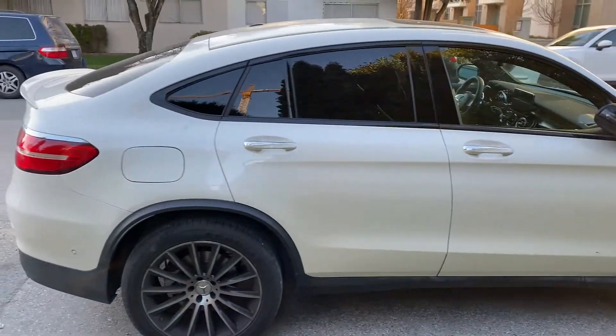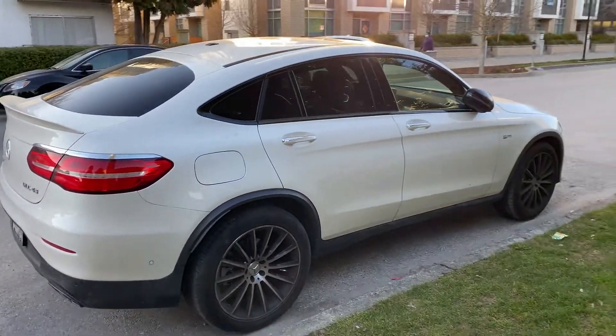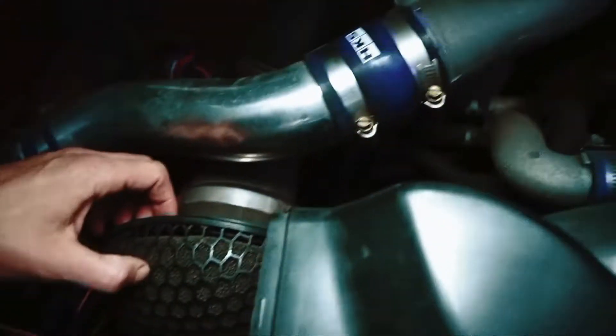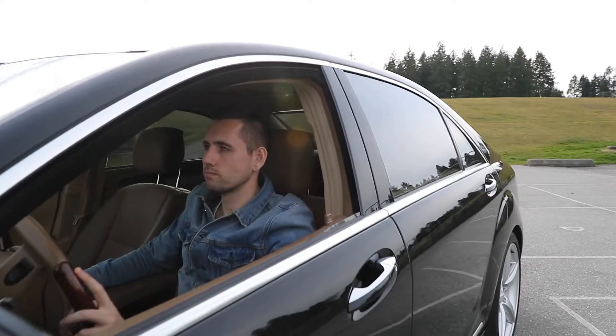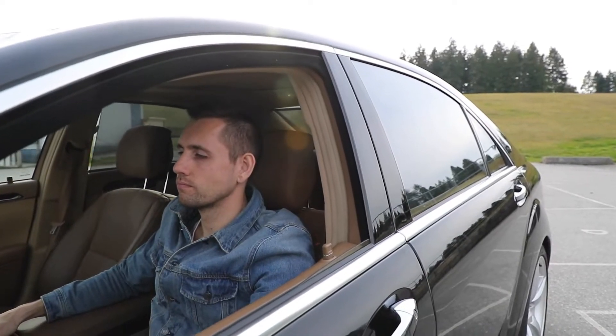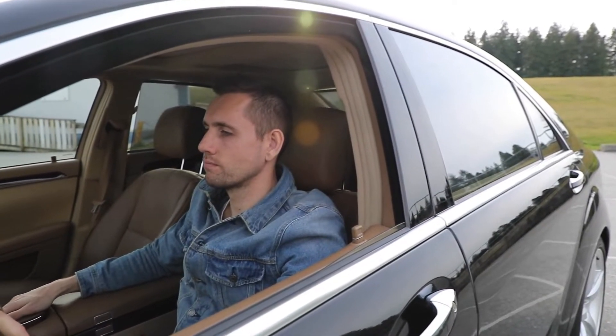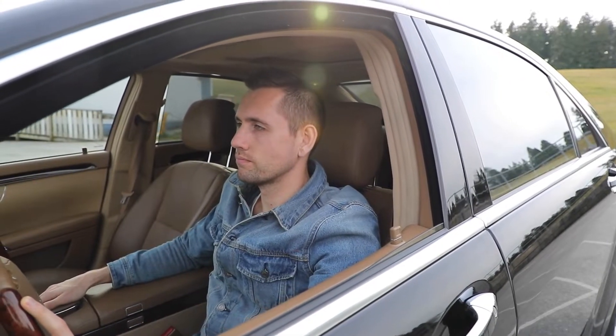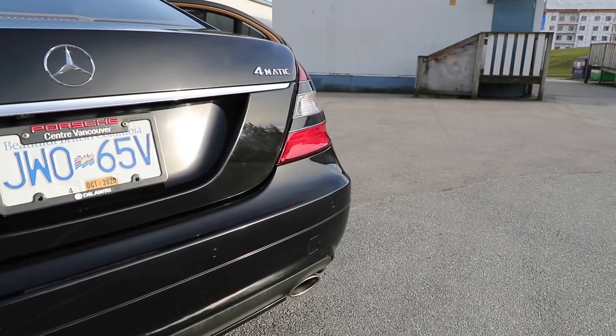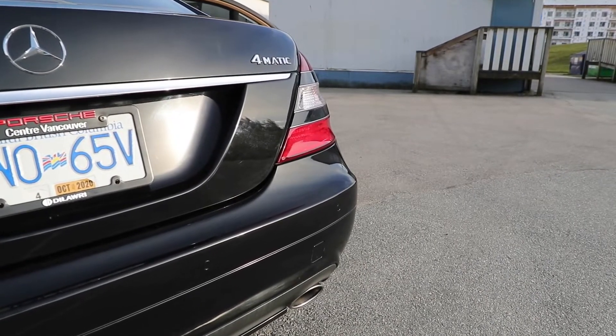Some vehicle recalls are limited to the US, but others can affect vehicles around the world. The latter is the case for the latest Mercedes-Benz recall, which covers about 1 million vehicles across the globe, of which about 292,000 are located in the US.